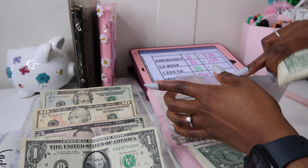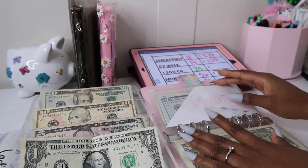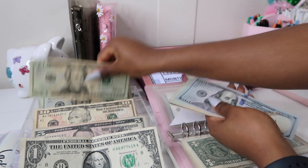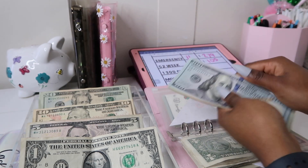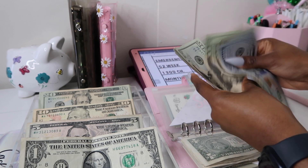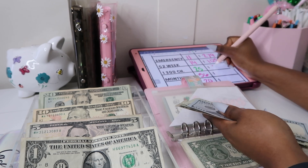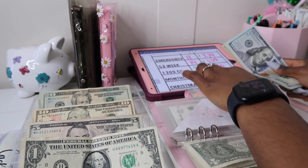Next is our 1300 savings challenge, and as you can see it's in green. For those who don't know, this is the savings challenge that my fiancé gives me the money for — $25 every single week. We stuffed $25 and our total is now $250 in the 1300 savings challenge.